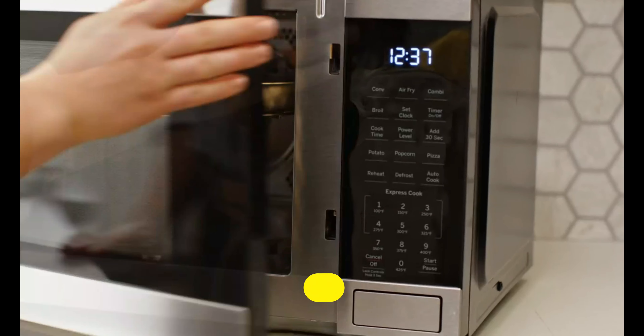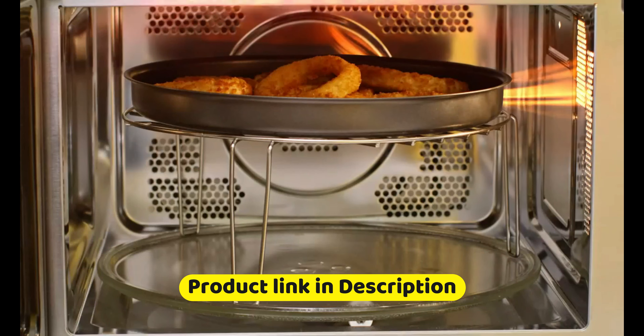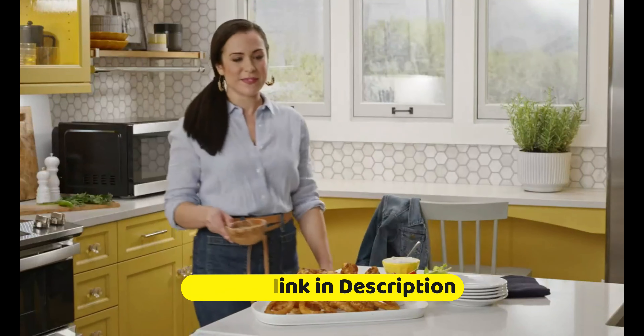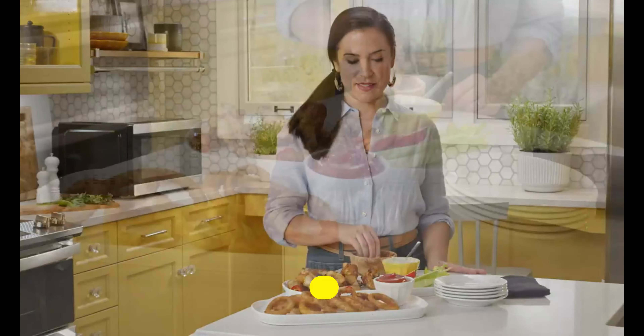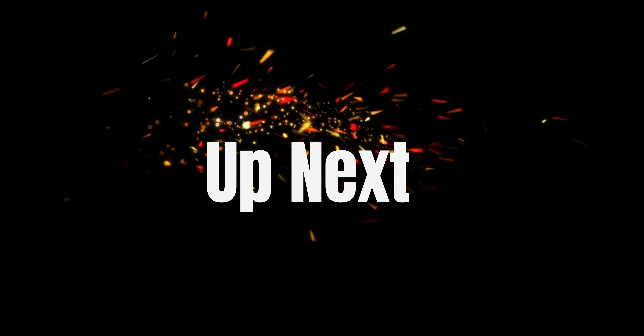The Panasonic NNS N686s features 1,200 watts of power and a variety of convenient features, including a built-in sensor that automatically adjusts cooking time and power based on the food being cooked. It also has a quick minute timer, a delay start function, and 14 preset auto-cook menu items.